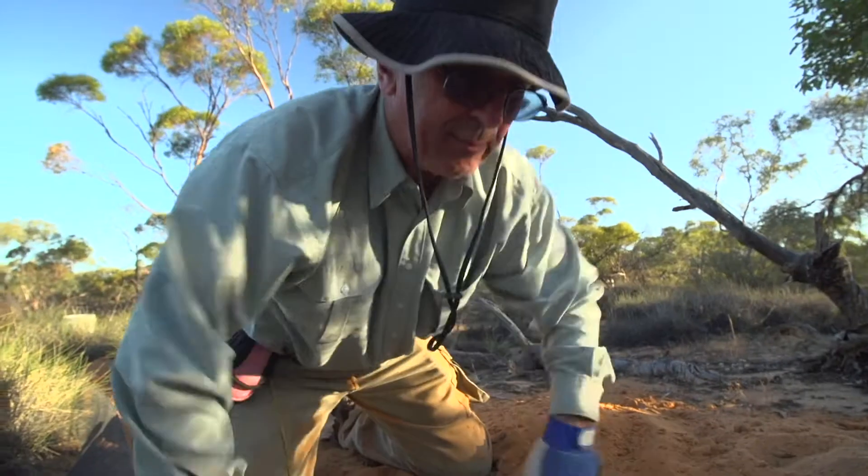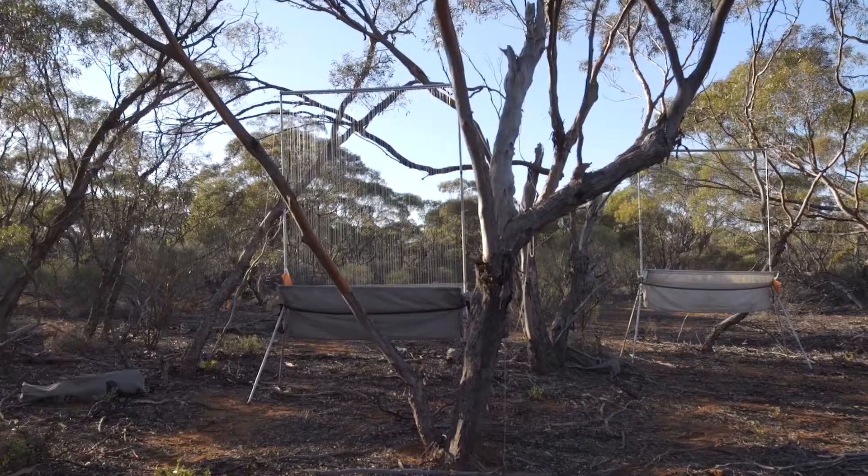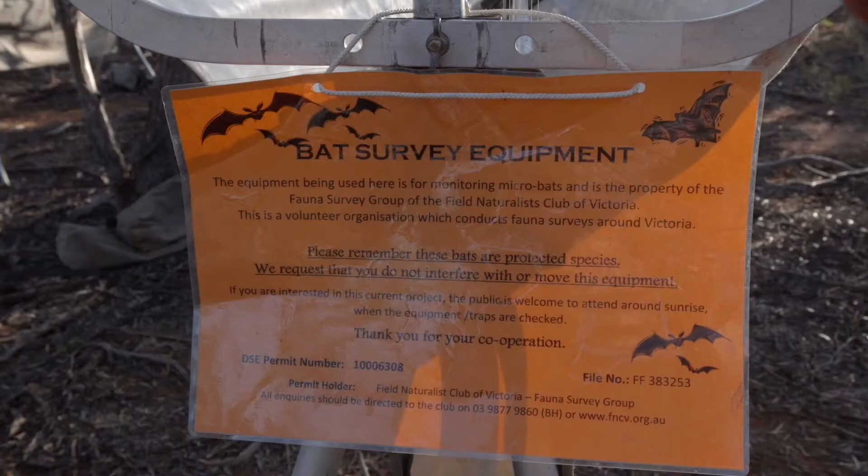I would like to see a mallee emu-wren, but I'm told they're a bit scarce in this area so my hopes aren't very high — but you just never know. One of the biggest issues for biodiversity management is a lack of information about what's out and about, and I think that's where we make our biggest contribution.